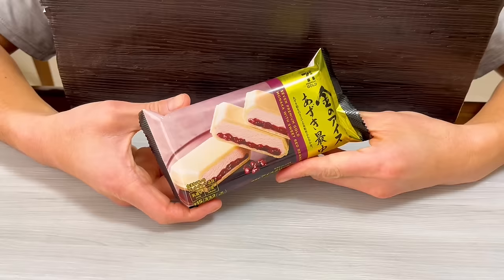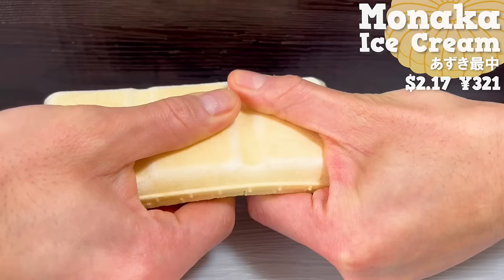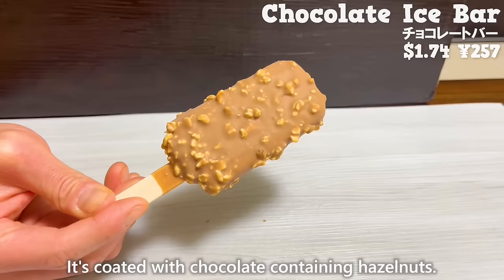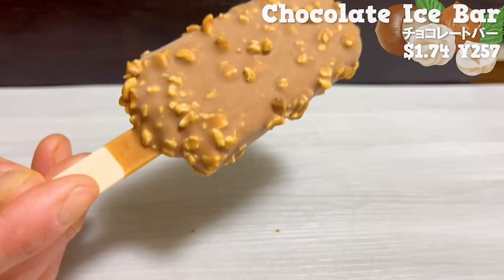Next is Monaka ice cream. The inside is coated with white chocolate to prevent the ice cream from soaking into the monaka. The combination of milk-flavored ice cream and adzuki beans is excellent. The crispy texture is addictive. Next is the Chocolate Ice Cream Bar. It's coated with chocolate containing hazelnuts. The crispy texture is delightful. The ice cream also uses hazelnuts, so it has a rich flavor. It's a luxurious ice cream.